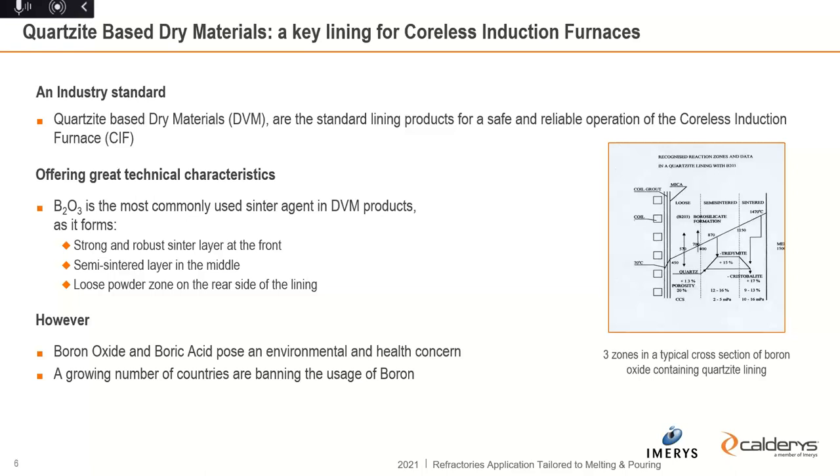When it comes to our quartzite-based dry materials, these are the key product for the lining of coreless induction furnaces. You have already seen in the video a lot about our mine in Ormol where we source our microcrystalline quartzite. These quartzite products mainly consist of a sinter agent, which is boron oxide — the most commonly used sinter agent. It has advantages: it creates a robust sinter layer at the front, a semi-sintered layer, and a loose powder zone at the rear, which is important for safety.